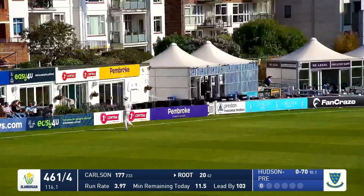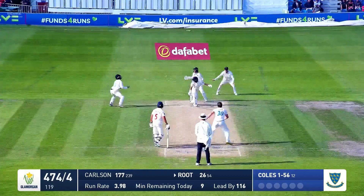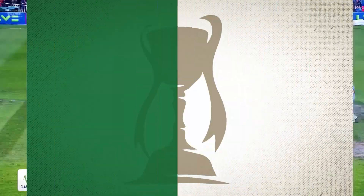465 for four now. Carter seems to be taking it round his ankles — indeed, it's Roots who's facing. Popped up in the air — this could be a wicket, and it is. Coles has got him, caught at short leg.